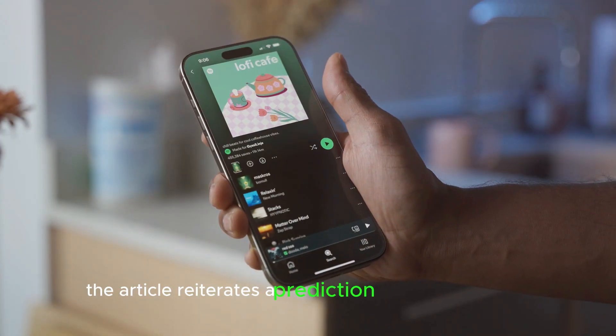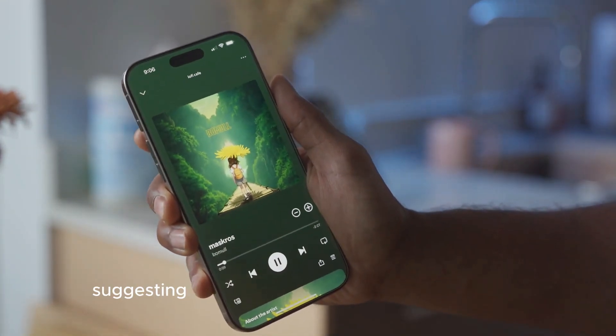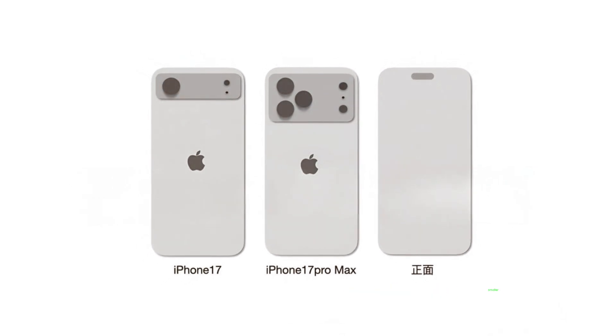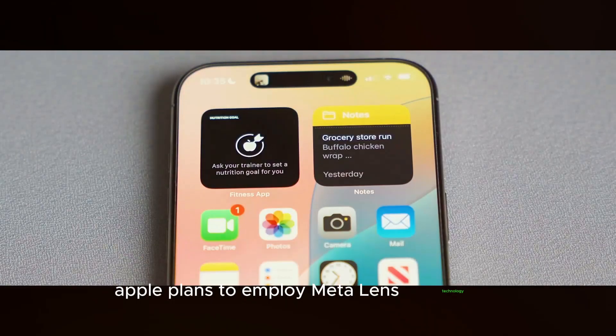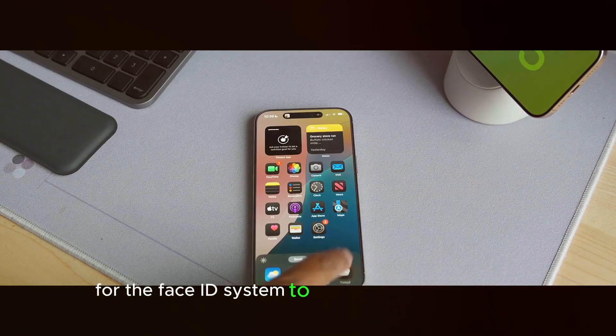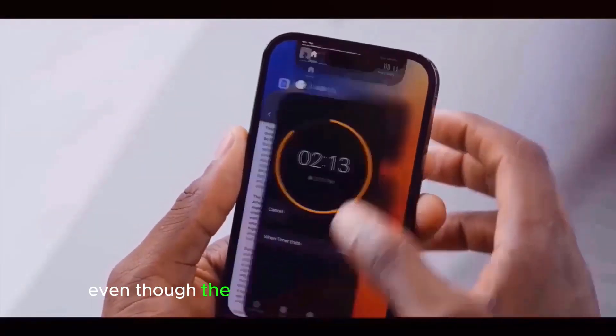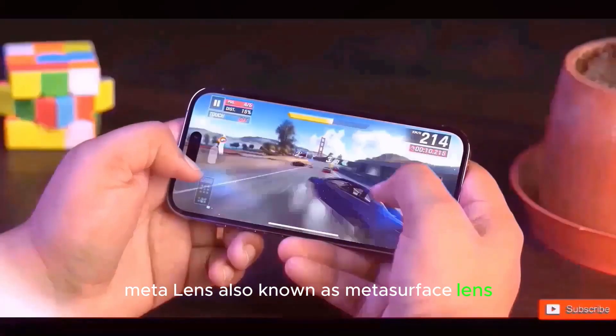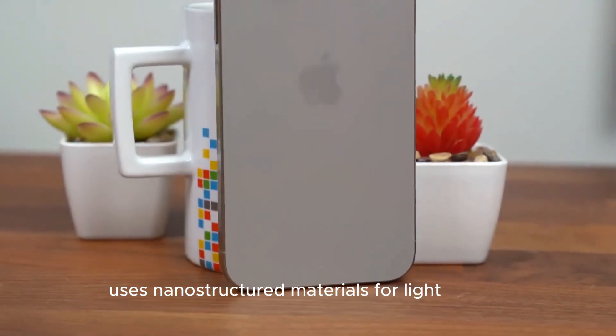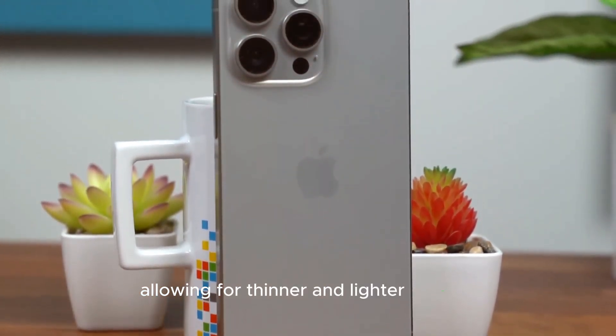The report reiterates a prediction by analyst Jeff Poo, suggesting the iPhone 17 Pro will feature a smaller Dynamic Island. Apple plans to employ MetaLens technology for the Face ID system to make the cutout smaller, even though the system won't be under the screen. MetaLens, also known as MetaSurface Lens, uses nanostructured materials for light control, allowing for thinner and lighter designs.